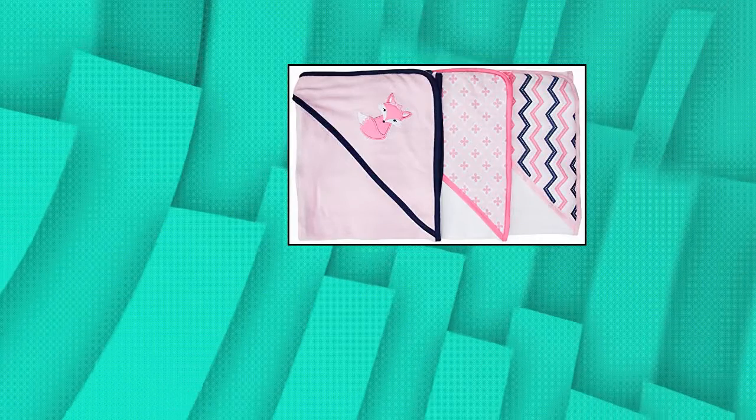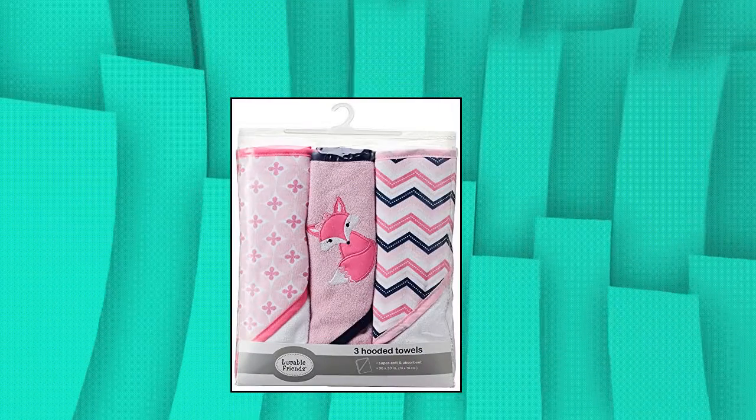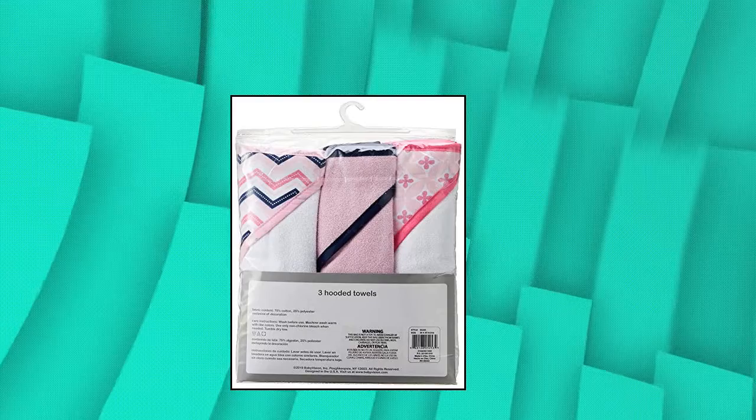Lovable Friends Unisex Baby Cotton Terry Hooded Towels — Foxy. 1-size set includes 3 hooded towels made with 70% cotton and 30% polyester. Hooded towel 30x30 inches, soft and gentle on baby skin, optimal for everyday use.